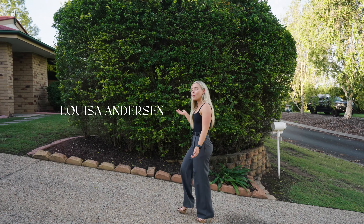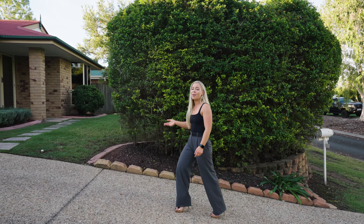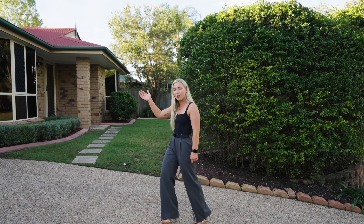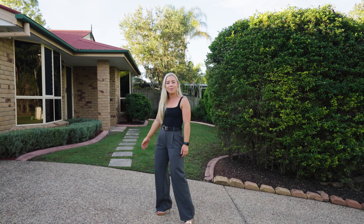What more could you need? A renovated four bedroom home, two bathrooms, 642 square meters — you have side access and a shed to store all your toys. Welcome to Seven Phantom Court, Brassall.